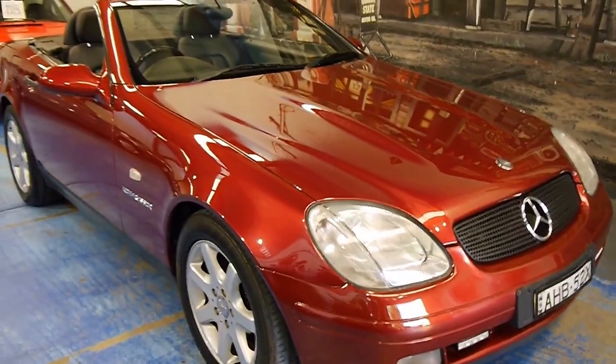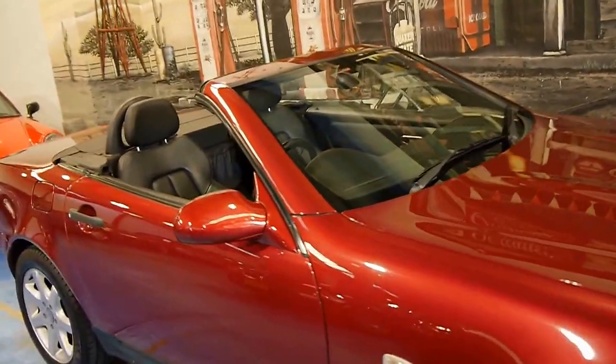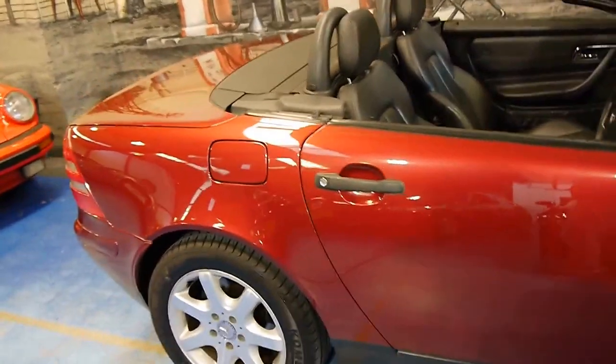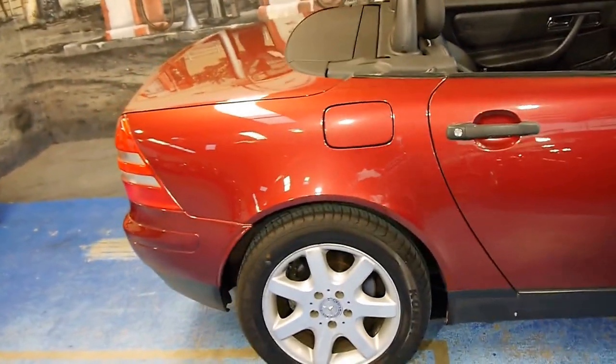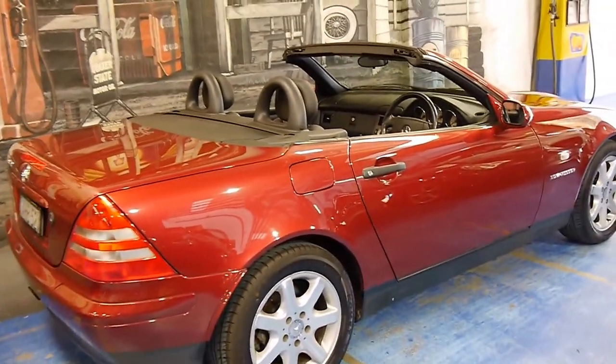This 1999 Mercedes-Benz SLK 230 is in very good condition. My name is Philip Tarrant and I'm going to chat about this lovely car here today. It's a 1999 model and it was traded on a much later Mercedes-Benz convertible.